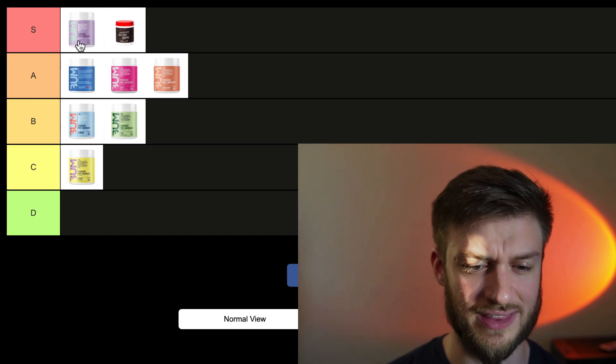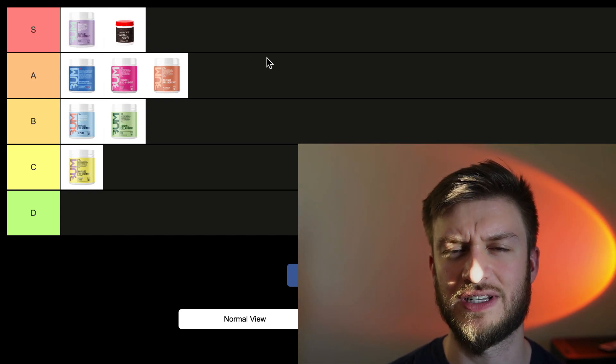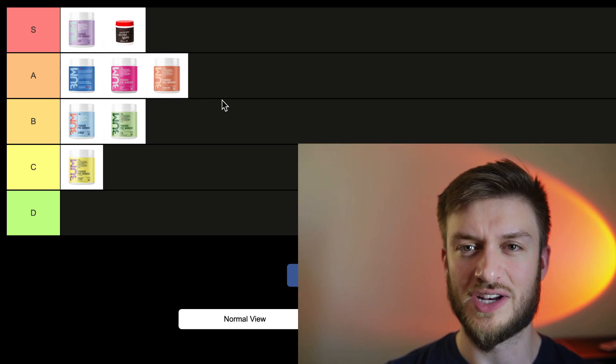Let me know in the comments where you'd rank these, if you'd change them around, or if you have any requests for different videos you want to see. I'd be more than happy to do it for you. Thank you so much for watching — I'll see you in the next video.